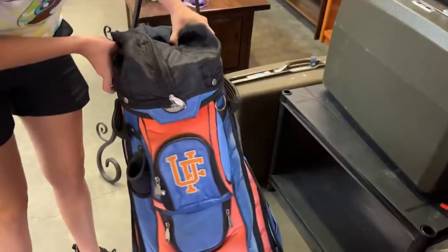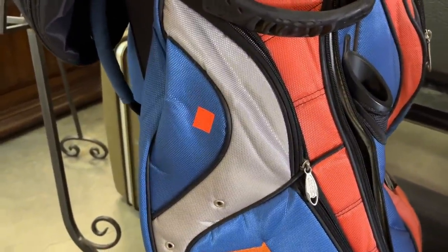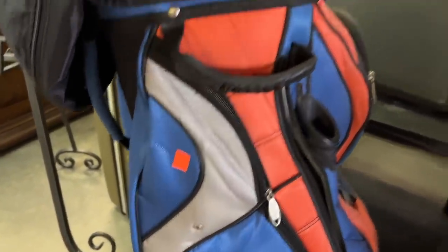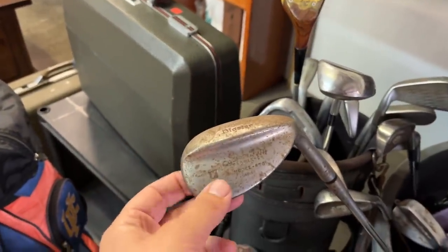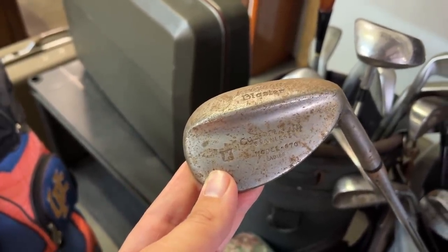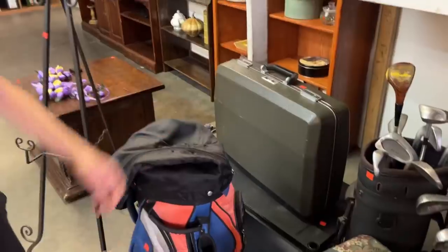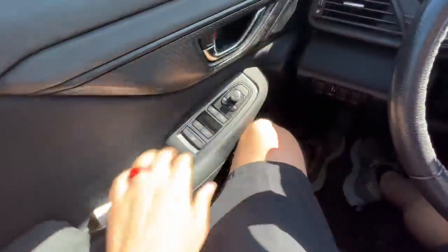We looked all around the store for golf clubs and they were literally right by the front door. This Florida Gators bag is pretty sweet — comes with the rain cover. At the flea market it was going for 20 bucks. There's also a Croydon custom built stainless ladies blaster — pretty sweet. So we've got the lady blaster and the Florida Gators bag. We walked literally around the entire store not knowing they were right here.